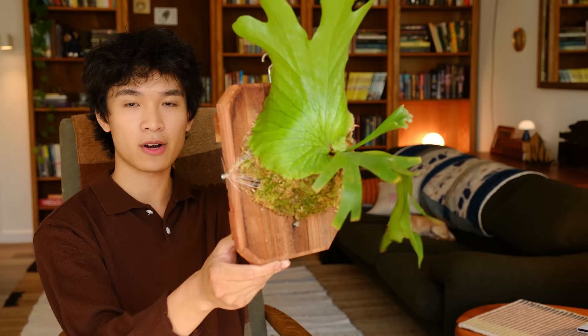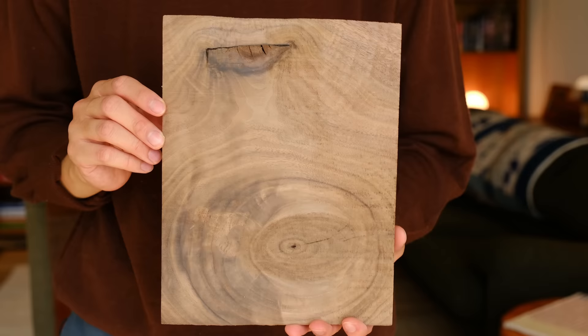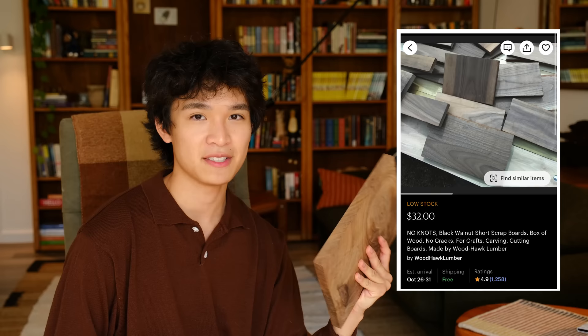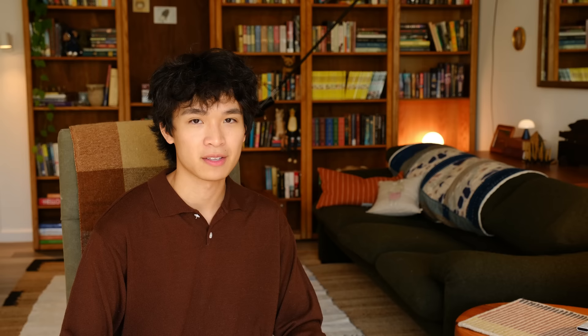Sometimes I see people mount their staghorn ferns on wood tree slices, and I don't think that looks great. I prefer to mount my platycerium either on cork bark, like this vici, or on pre-made redwood boards from a website called Fern Factory. Recently I've really been liking black walnut wood planks — they have a very streamlined and clean look, don't distract too much from the plant, and I like the darker coloration. You can find wood-selling shops on Etsy with different kinds of woods. Some good options are black walnut, cedar, and redwood. Most Etsy shops will cut custom sizes, and I was able to get five boards for around $23 including shipping.